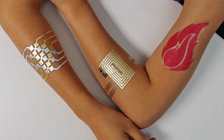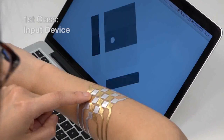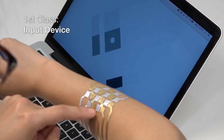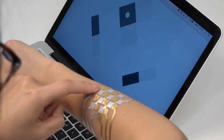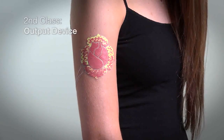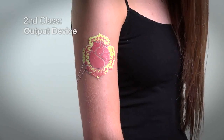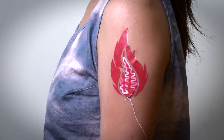We are able to create three classes of devices. The first class is input devices, to turn your skin into a trackpad or a controller to adjust your music player. The second class is output displays — for example, a rose on your skin that would change color based on your body temperature, or a fire that would light up to show your emotion.